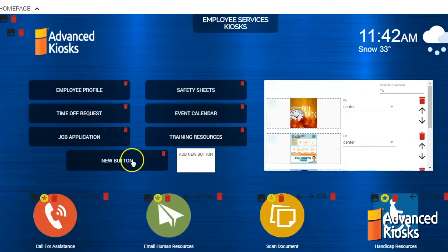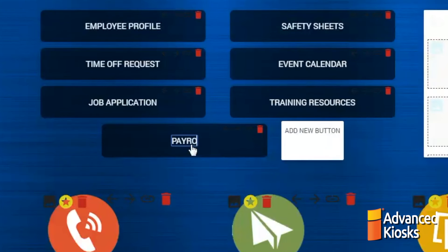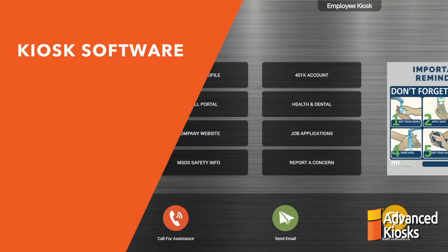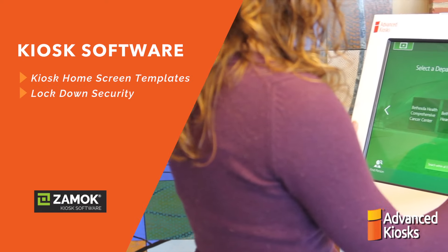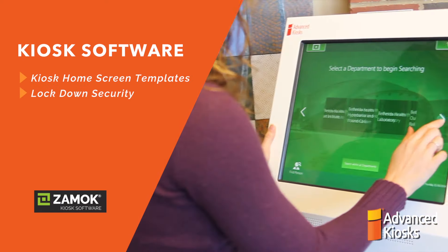And most importantly, the brains of the operation: the kiosk software. Kiosk management software provides critical services such as kiosk home screen tools and templates, and secure lockdown control to only allow access to approved content.